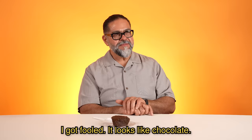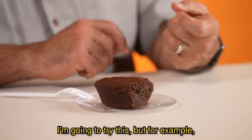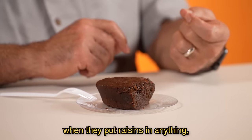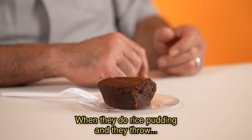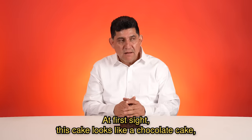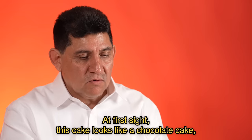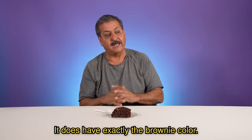Jamaican black cake. It looks like chocolate — they call it black cake. When they put raisins in anything, I hate cooked raisins. When they do arroz con leche and they throw them in, I'm like, you just killed it. It looks really good. Este pastel, a simple vista la presentación es como un pastel de chocolate, pero no sé el sabor que tal sea. Tiene el color a brownie, exactamente.